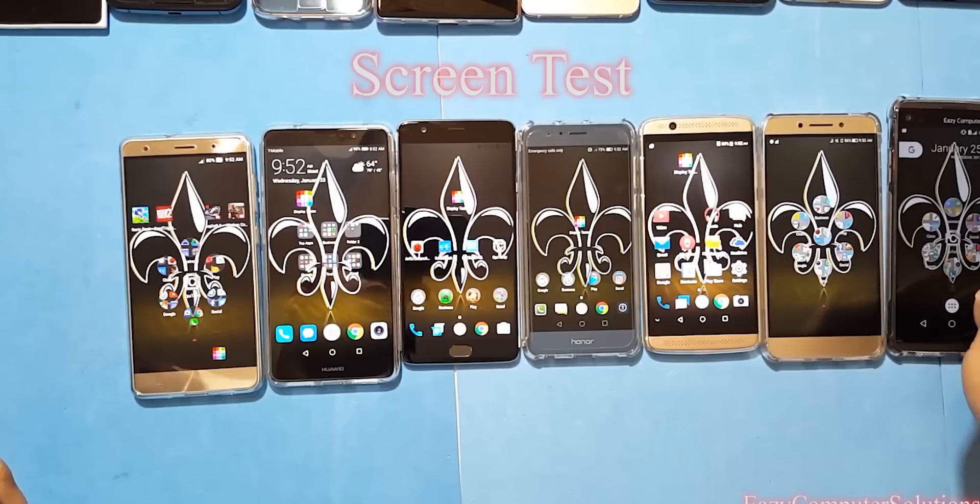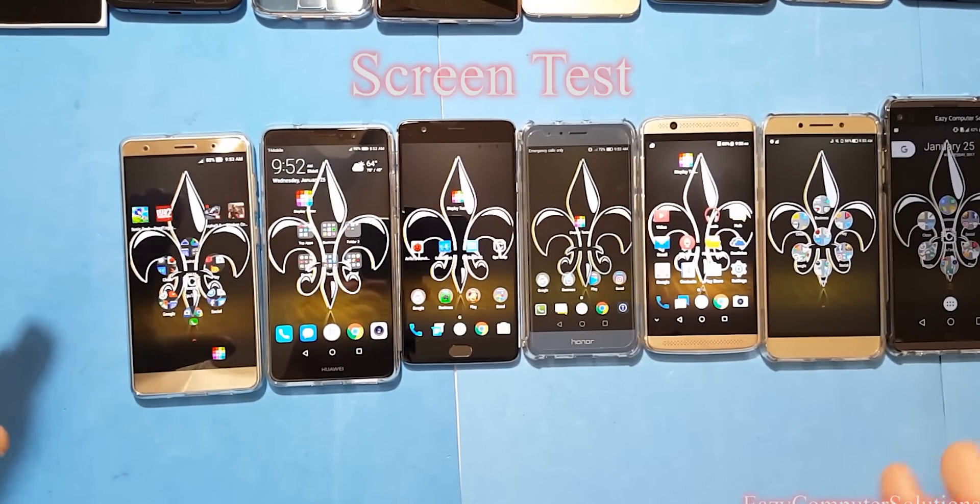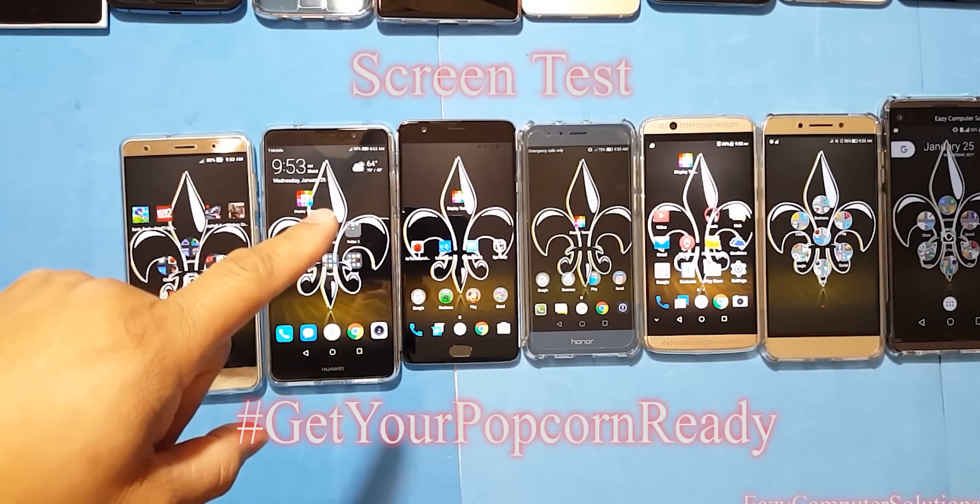I'm going to put this on the side so you guys can see. I'm going to show you some stuff here on all these devices, and you'll be the judge for yourself. Get your popcorn ready and follow me on this journey.